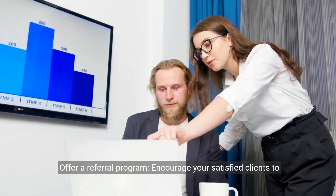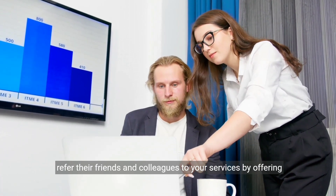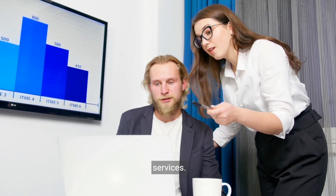Offer a referral program. Encourage your satisfied clients to refer their friends and colleagues to your services by offering a referral program with incentives like discounts or free services.